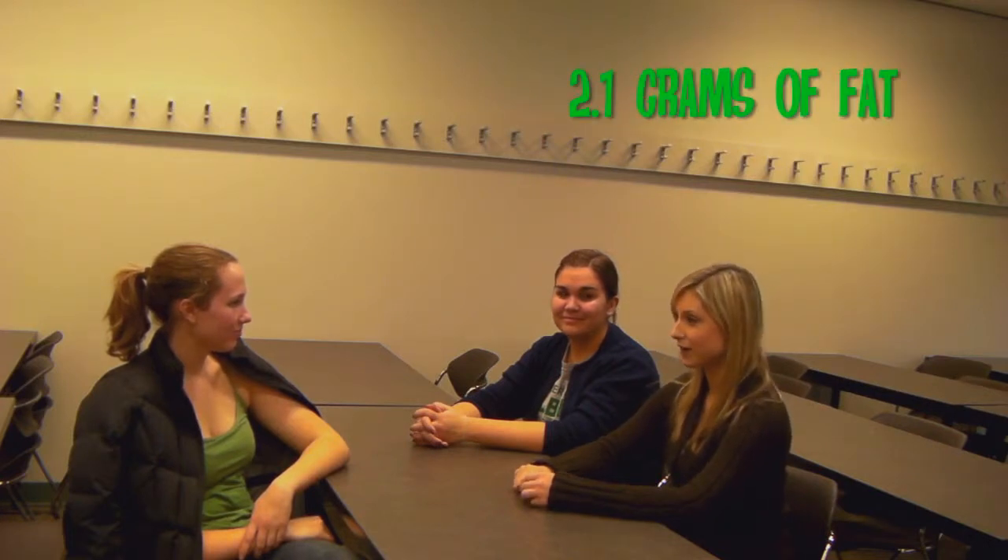It also has just 2.1 grams of fat, and important vitamins and minerals like vitamin B6, B12, niacin, iron, and zinc, so you can study harder.